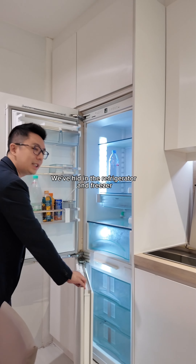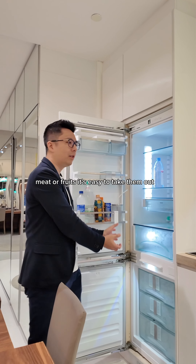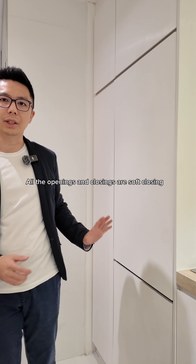On the left side of the sink, we've hidden the refrigerator and freezer. This way, when you need to wash vegetables, meat, or fruits, it's easy to take them out, prep them, and start cooking. And when you don't need it, you can close everything up. All the openings and closings are soft-closing.